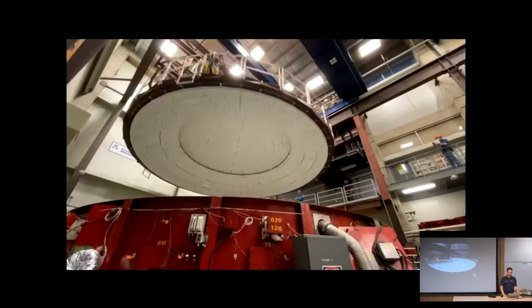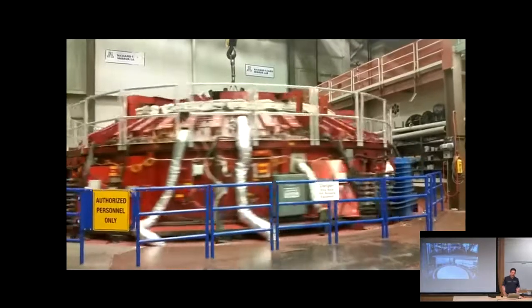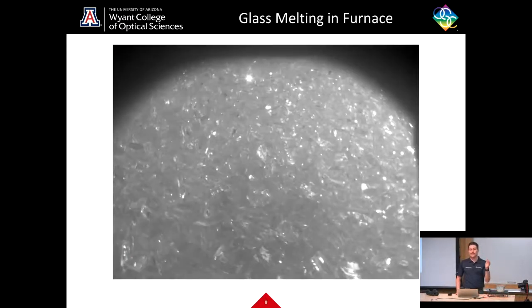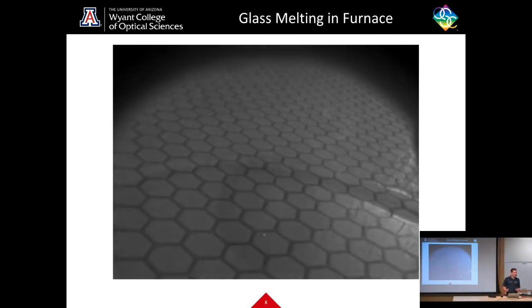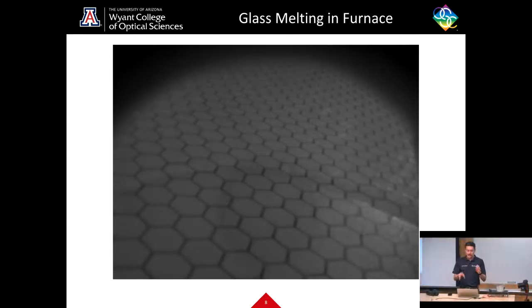Here are more images of glass being loaded on top of the ceramic cores, the furnace top being lowered with the glass fully loaded, and then the rotating furnace that rotates about 7.6 times per minute once it reaches its maximum temperature of around 1,200 degrees Celsius. The glass starts melting in the furnace, as you can see from a camera pointing into the furnace at around 900 degrees Celsius. Once it melts, you can see sparkly little bits — those are air bubbles coming up from the glass and boiling off the surface.